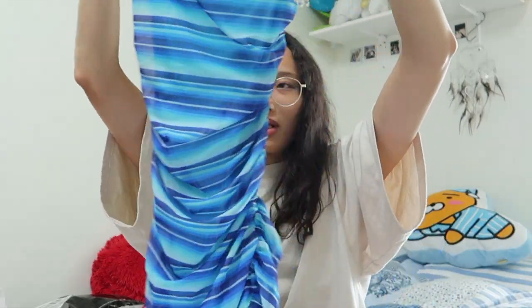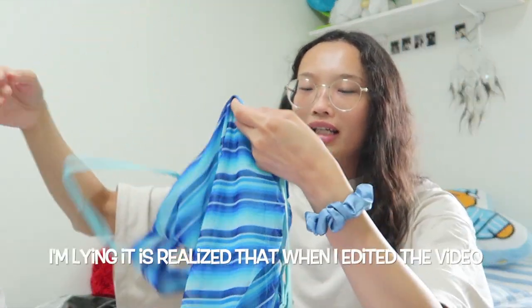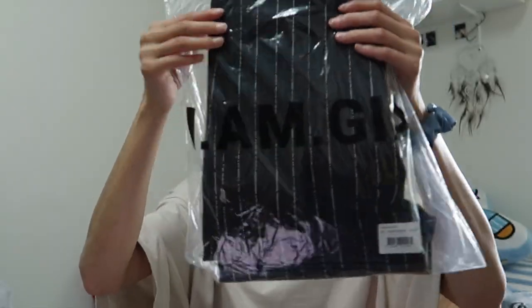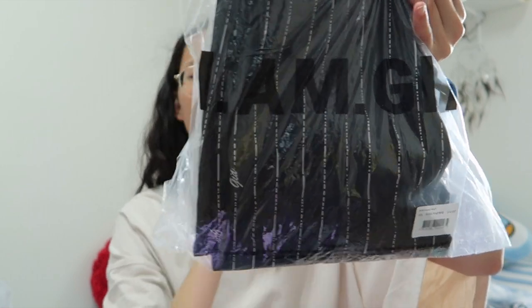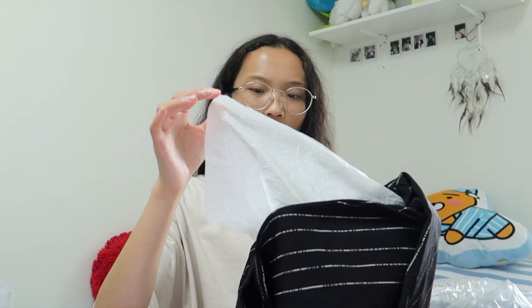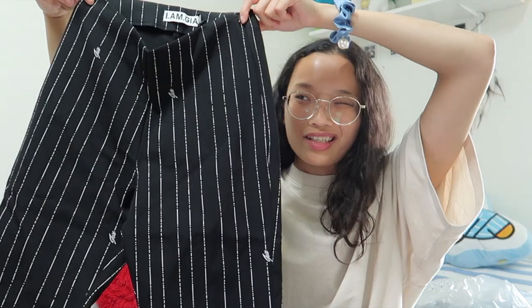This next item is gorgeous. I've already tried it, it fits me so well, and it's not see-through even though it looks like it — it's definitely not see-through. This is the Dominic pants that I got in extra small. The bag says IMG on the front and when you open it, it comes with some sort of plastic or paper lining inside.